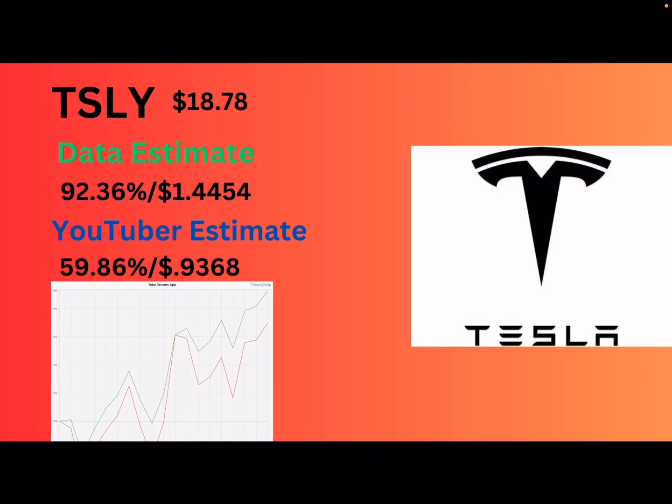Next up, we got TSLY. They're at $18.78 because they reverse split. The data was really good — they were selling calls very close to being in the money, so they were collecting a lot of premium. The data says 92.36% or $1.44. I'm going to bring it down to their typical 55 to 65% range, so I went with 59% or 93 cents. It looks like TSLY was outperforming for the month too, so those closer strikes were working.